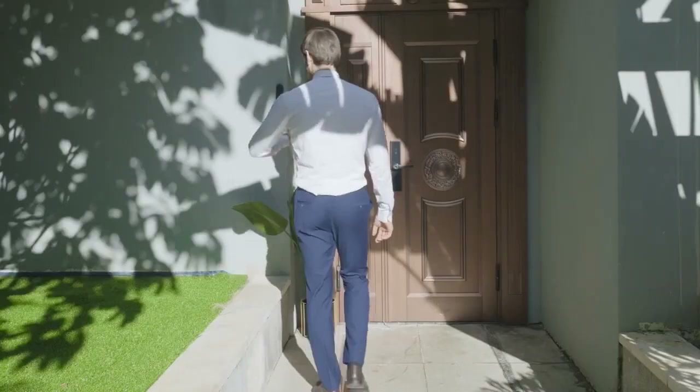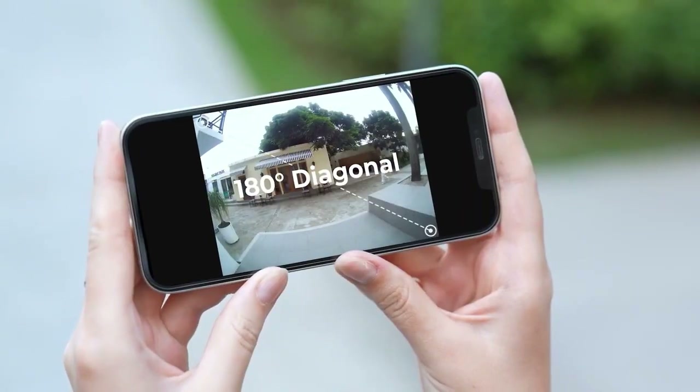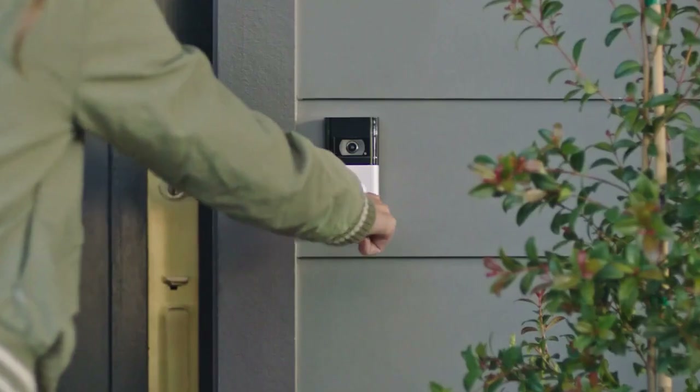Hey everyone, welcome back to my channel, where I review the latest and greatest smart home gadgets. In today's video, I'm going to show you the best connected doorbells for 2024.